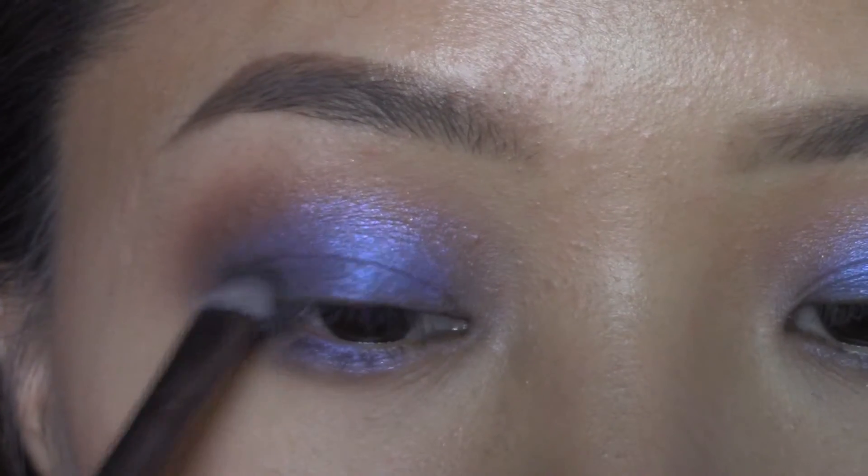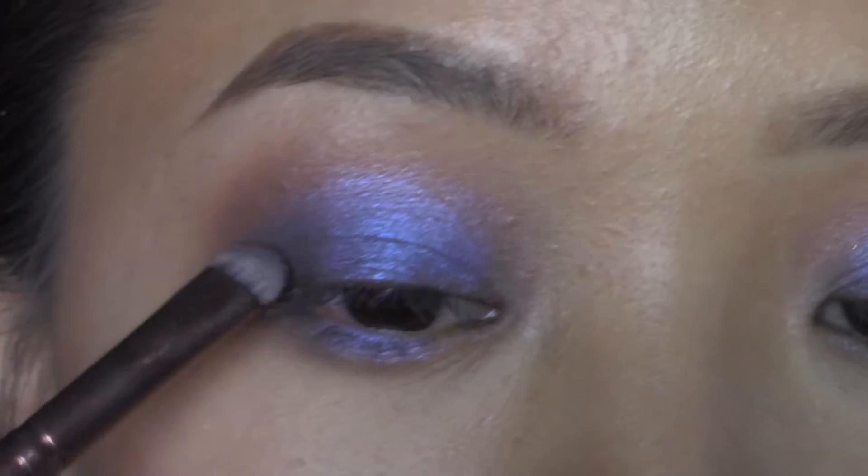Using a matte black shade, put that on the outer corners of the eyes and also to the lower lash line.